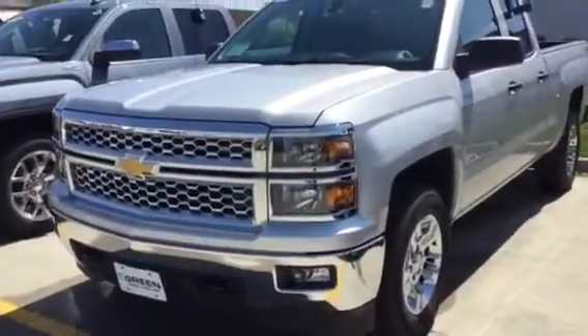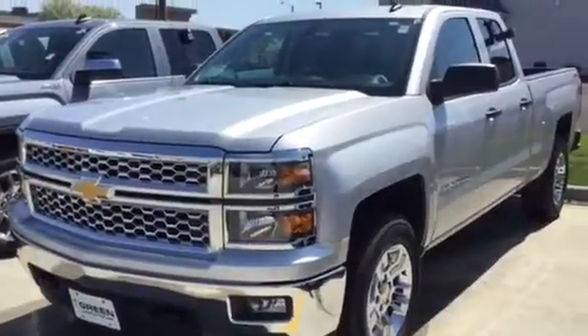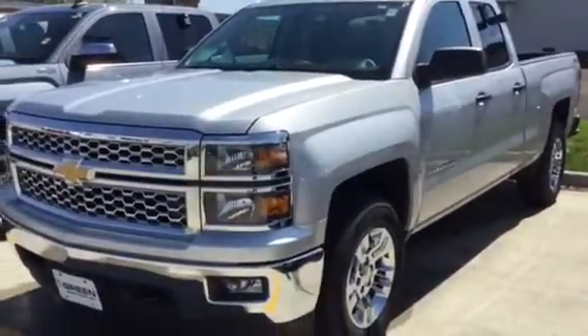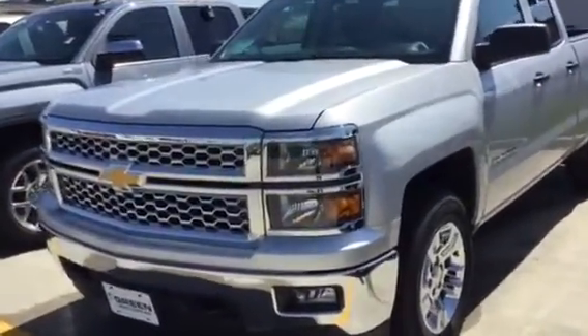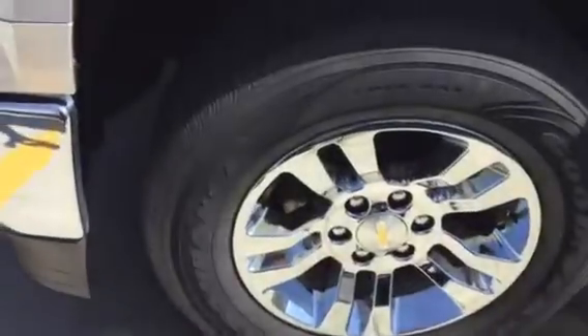Hi Eddie, this is Trina Hazlitt at Green Buick GMC in Navaport. I'm here with the Quicksilver 2014 Chevy Silverado double cab truck. Condition is great — we did go through a 27-point inspection in our shop.